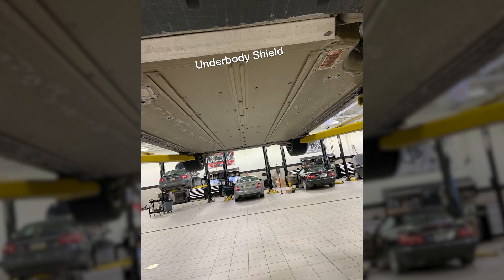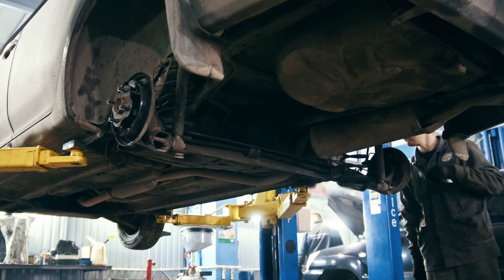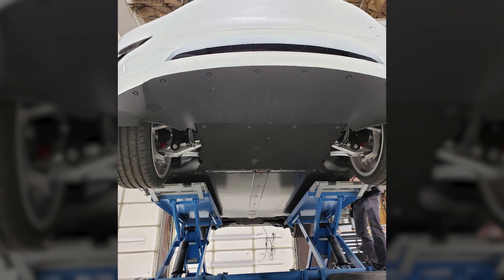The first time you lay your eyes on the underbody of an electric car you're overwhelmed by the lack of, well, stuff. There's no exhaust pipe, no moving parts, nothing. Only simplicity and a few plates that cleanly merge together. As if this already clean design wasn't enough.